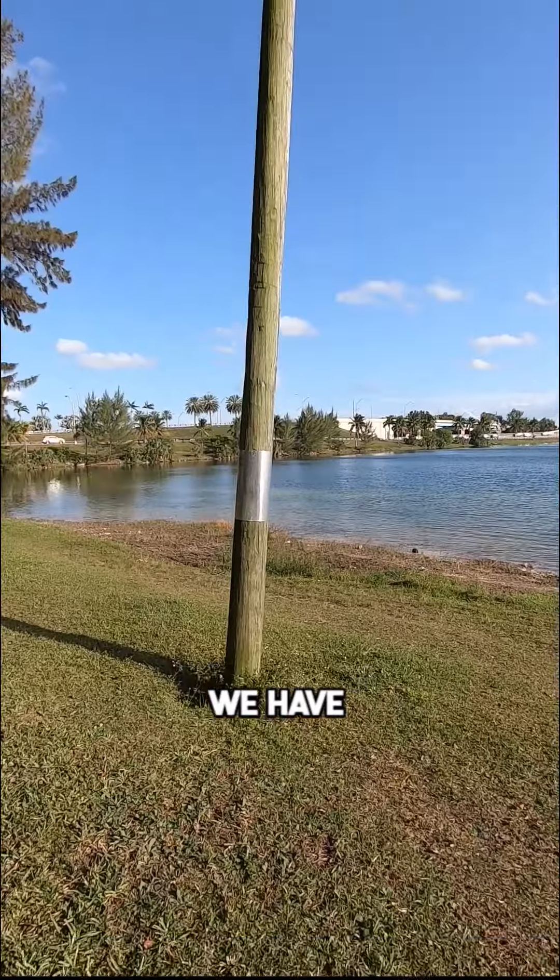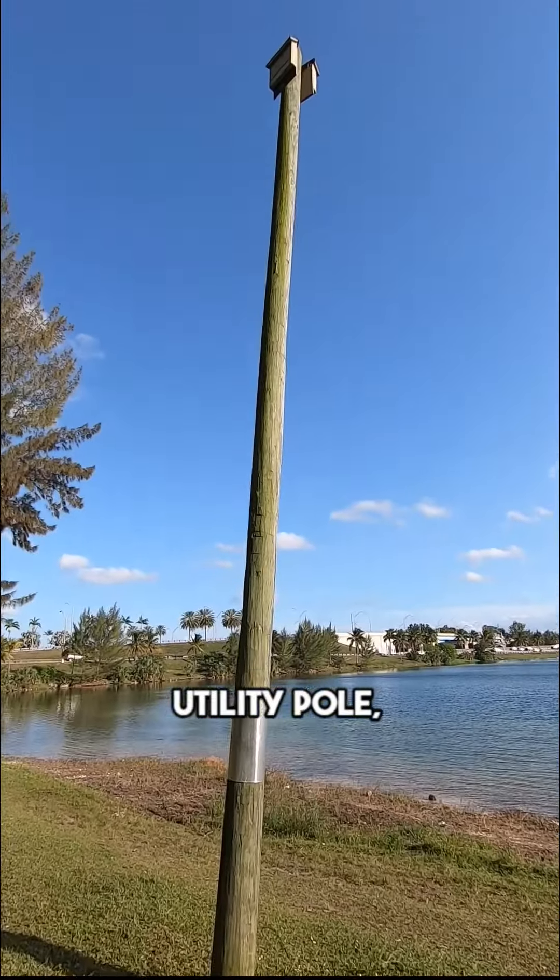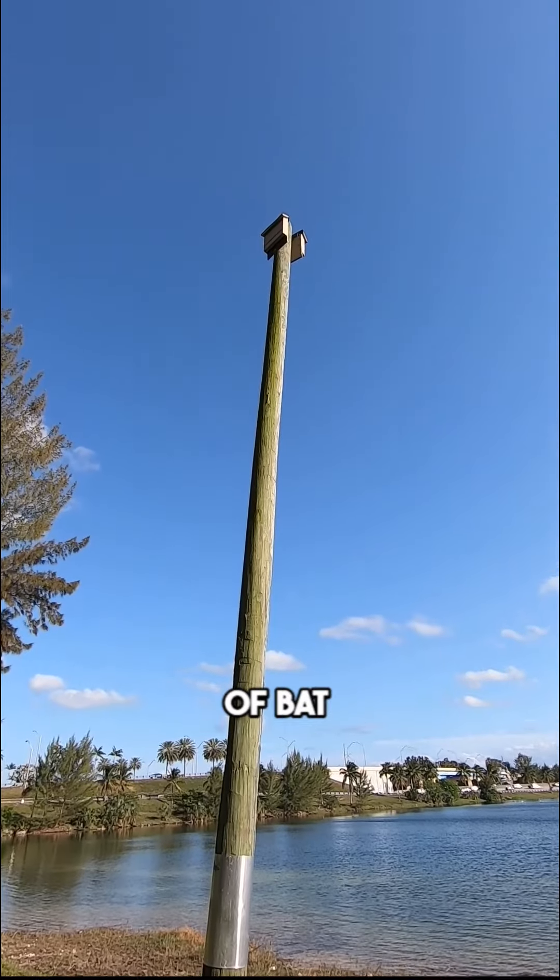There on my back, we have that utility pole. And on top of that utility pole, we have a couple of bat houses. Every month, we visit these bat houses. We have a camera system where we go inside the artificial roost — the bat house — and we see how many Florida Bonneted Bats we have in there. We have a male, and right now, we have four females in there.